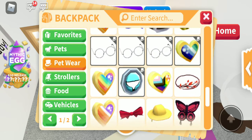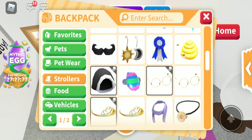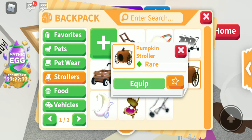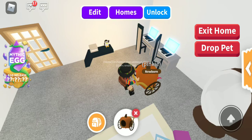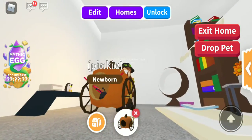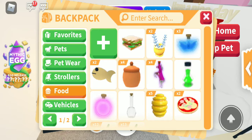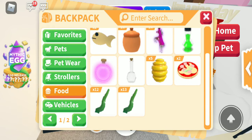In pet wear there's nothing. In strollers I'm going to offer this pumpkin stroller from the 2020 event. And then in food I'm going to be offering two ride potions, two honey pots, my goldfish, a fly potion, five honey candies, and some seaweed.